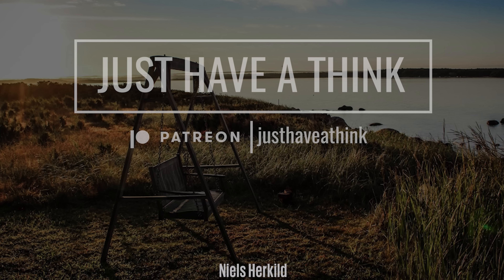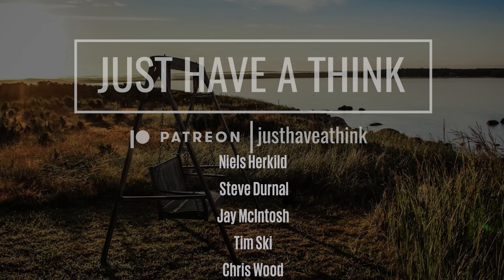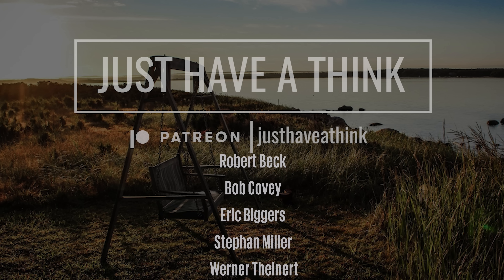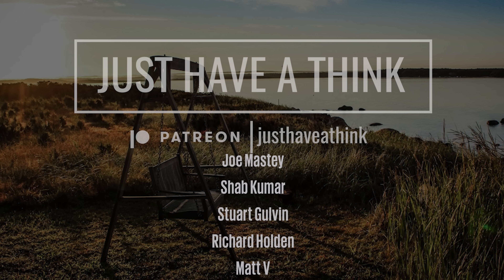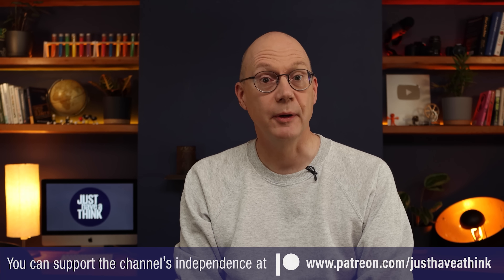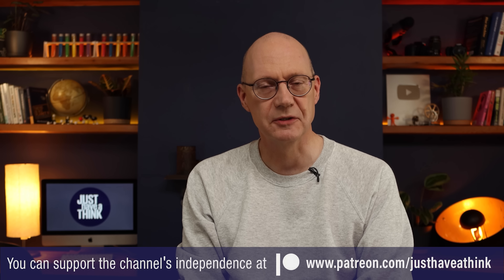Thanks as always to the amazing folks who support my work via Patreon. A quick shout out to some folks who joined recently with pledges of $10 or more a month: Niels Herkild, Steve Dernall, Jay McIntosh, Tim Ski, Chris Wood, Robert Beck, Bob Covey, Eric Biggers, Stefan Miller, Werner Tynert, Joe Masti, Shab Kumar, Stuart Gullvin, Richard Holden, Matt Vee and Mike Crompton. If you'd like to join them and discover the exclusive perks, jump over to patreon.com/justhavethat.